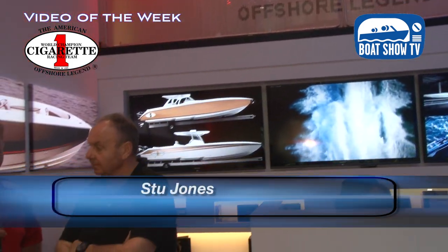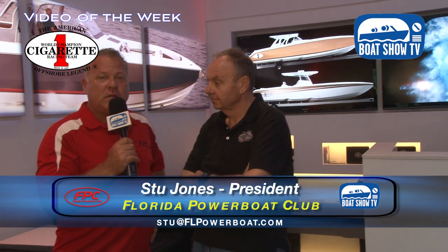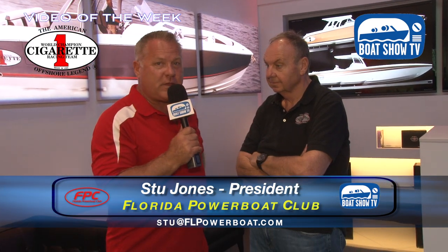Boat Show TV back to you with another manufacturer sponsor feature — Cigarette Racing Team. I'm with the man himself, Skip Braver, at the factory here in Opelika.